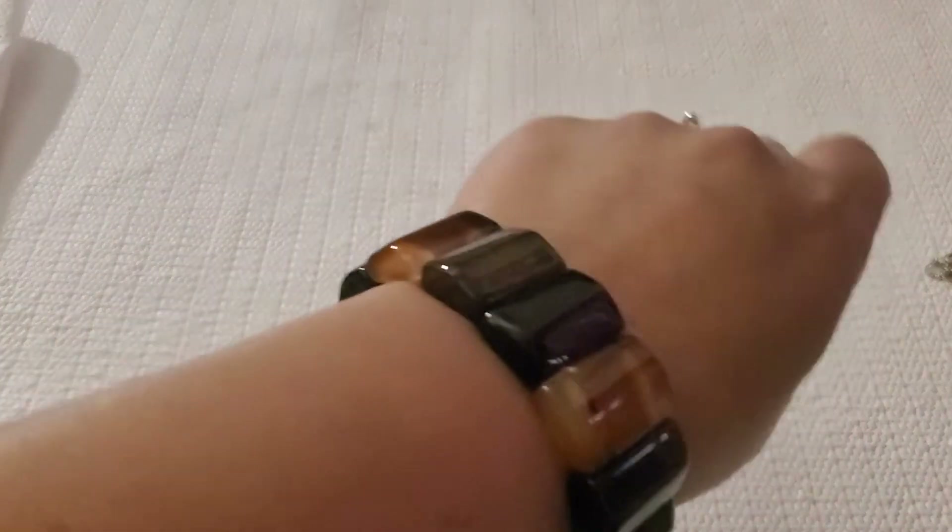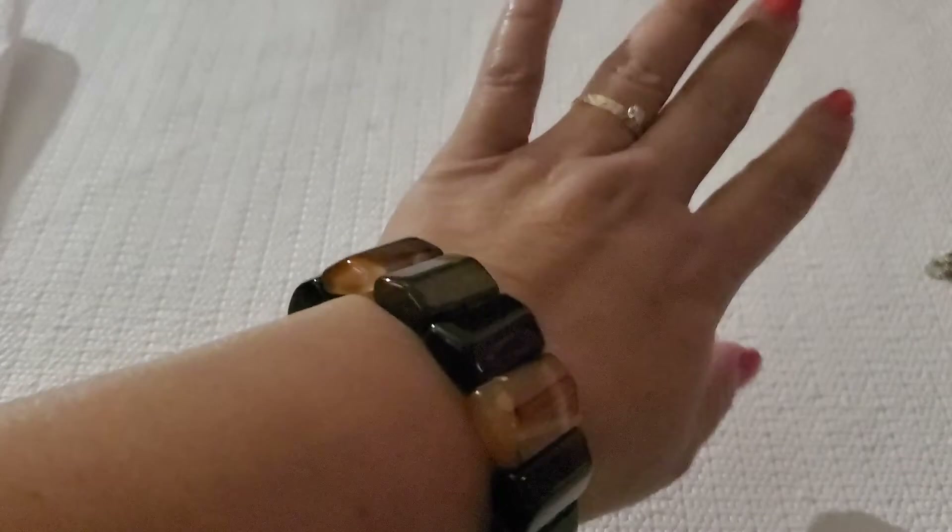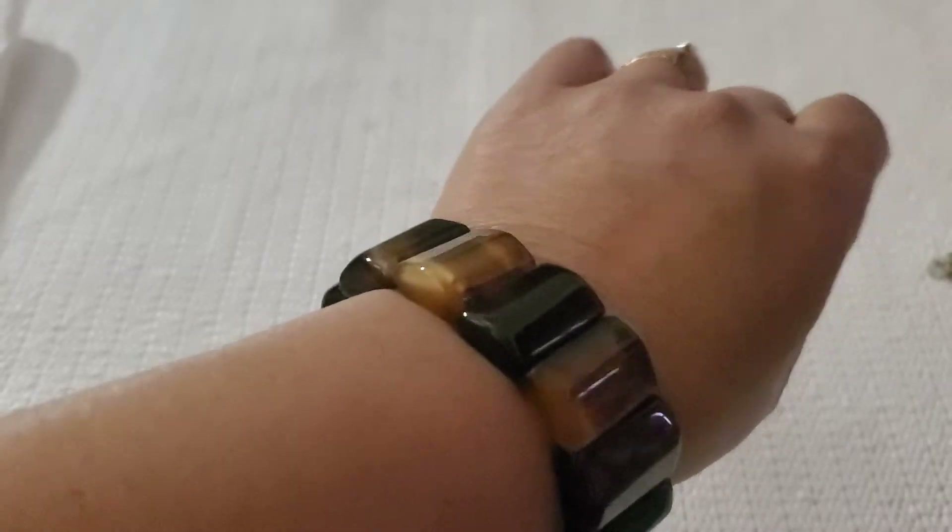I forgot to show you guys my beautiful bracelet — I don't know what stone this is, but she's not for sale. I know she's some kind of stone, but I don't know what it is.